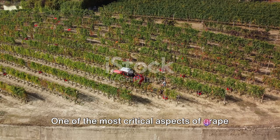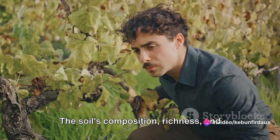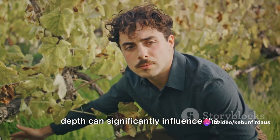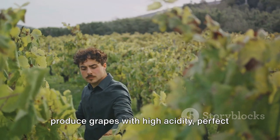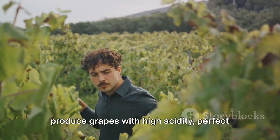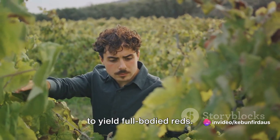One of the most critical aspects of grape farming is the soil. The soil's composition, richness and depth can significantly influence the grape's flavour profile. For instance, limestone soils often produce grapes with high acidity, perfect for sparkling wines, while clay soils tend to yield full-bodied reds.